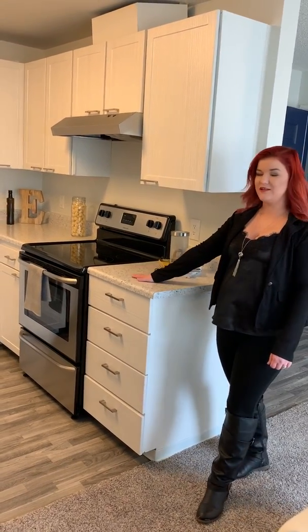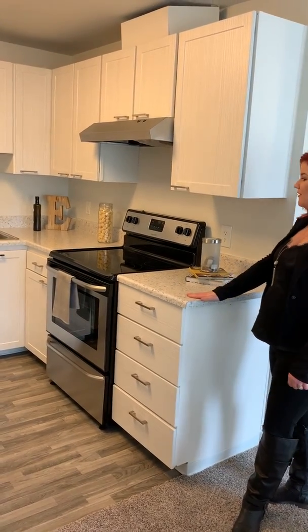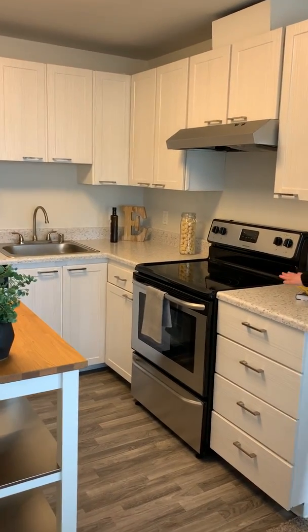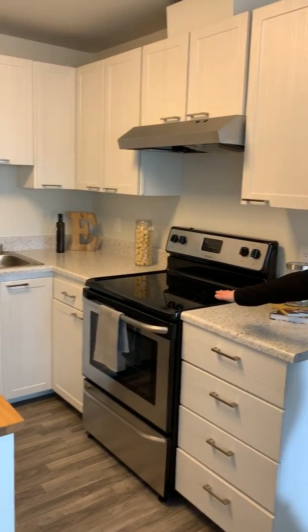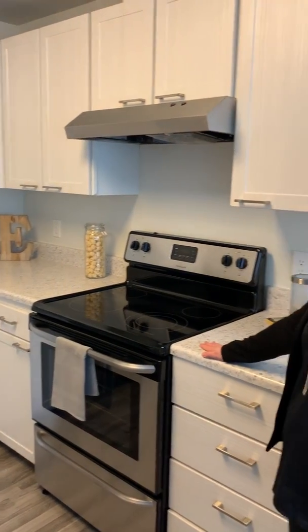We're going to go into our kitchen area here. You're going to see the nice, white, updated, gorgeous countertops. We're going to have all the stainless steel appliances. You're going to have the glass stovetops, which makes it easy for cleaning — you don't have to worry about all those crumbs and whatnot that can build up.